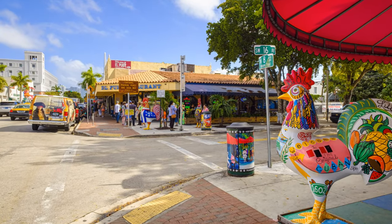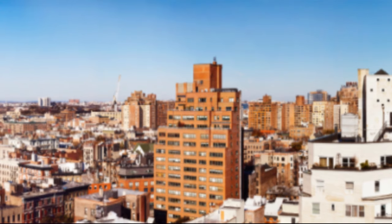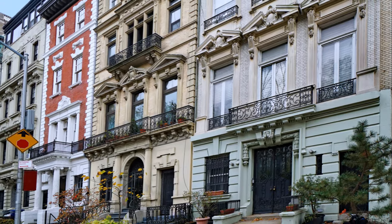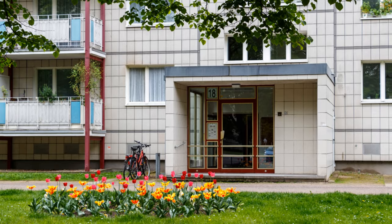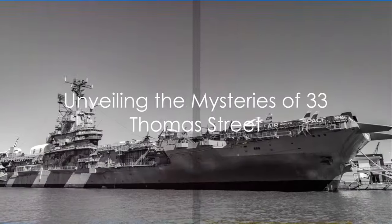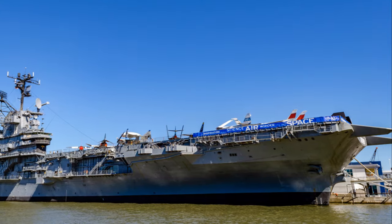Beyond its architectural significance, 33 Thomas Street also serves as a reminder of a time when the world was in the throes of the Cold War, a period marked by intense international espionage and the looming threat of nuclear war. It's a physical manifestation of the fears and anxieties of that era — a concrete monolith built to withstand the unthinkable. 33 Thomas Street may be void of windows, but it is certainly not void of stories, of intrigue, and of history.